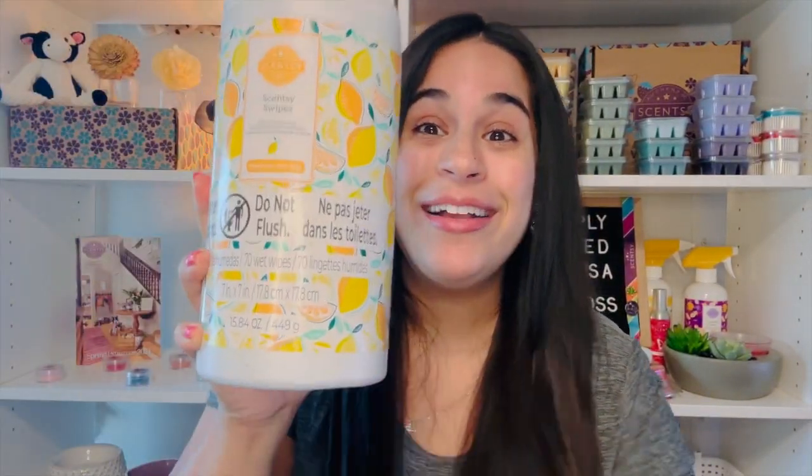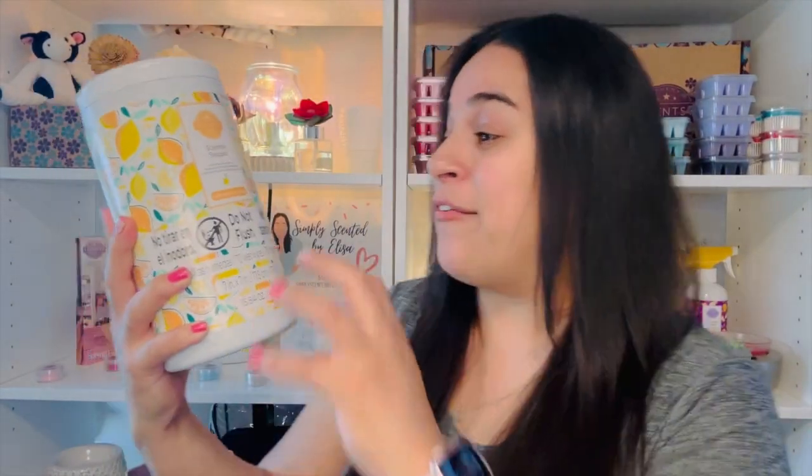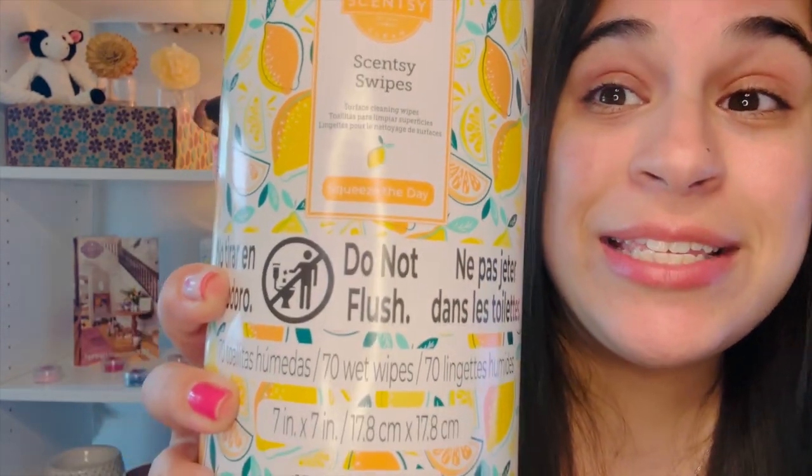We have our newest product — the Scentsy Swipes. If you haven't heard of these, they are new cleaning swipes, like little rags that you use to clean your counter or any surface. This one is in Squeeze the Day — it's lemon with vanilla cream. So delicious, so clean, so fresh. I already have some of these and they're great. I'm so happy I got another set.